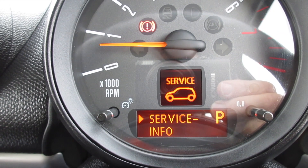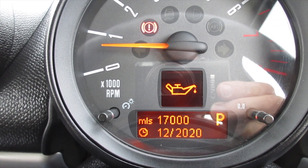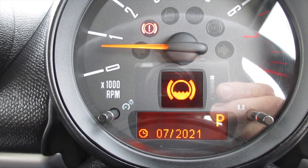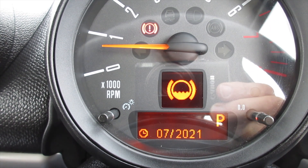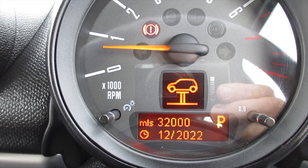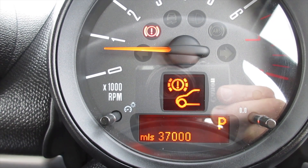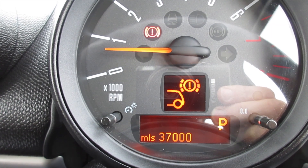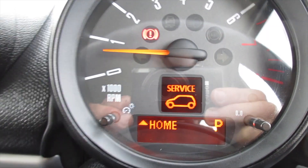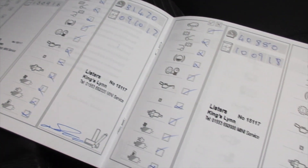As you can see from the service display, the oil service is due December 2020 or 17,000 miles. Brake fluid is due July 2021. Inspection service is due in 32,000 miles or December 2022. Front brakes have around 37,000 miles remaining and the rear approximately 37,000 miles remaining. You can see here all the documented Mini service records plus the one carried out by ourselves.